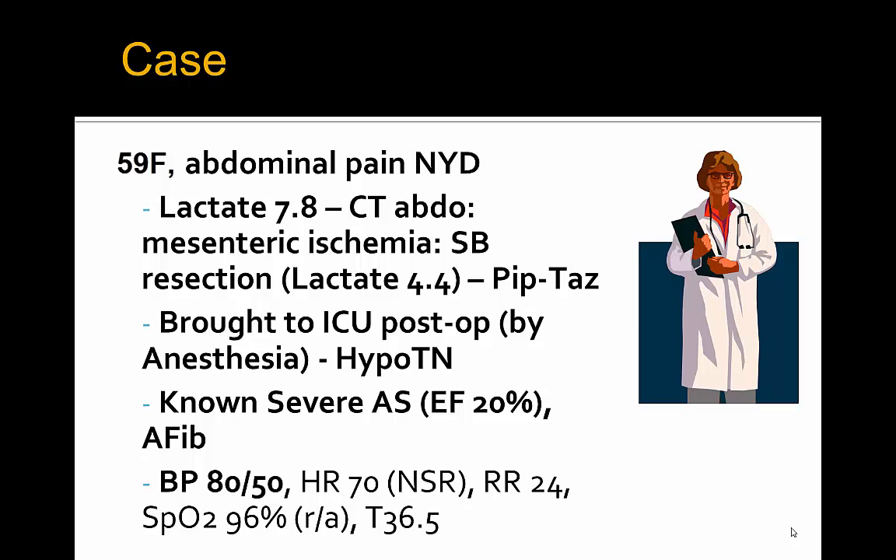She's brought to the ICU post-op by anesthesia because she has ongoing hypotension. Her known past medical history includes severe aortic stenosis with an EF of 20% and atrial fibrillation. Her systolic blood pressure is 80s over 50s, heart rate 70s in sinus rhythm, respiratory rate of 24, SpO2 96% on room air after being extubated in the PACU, and she is afebrile.